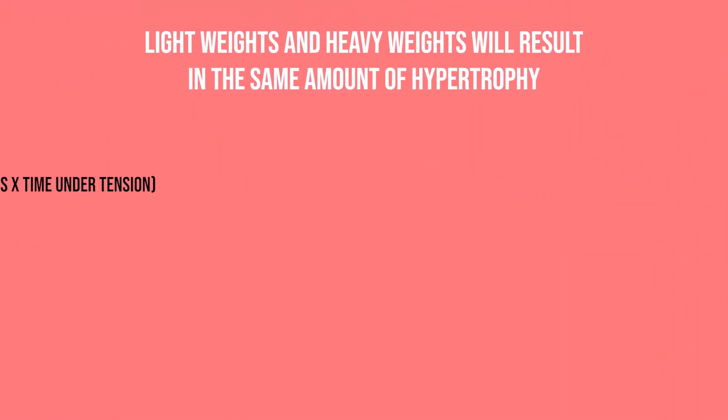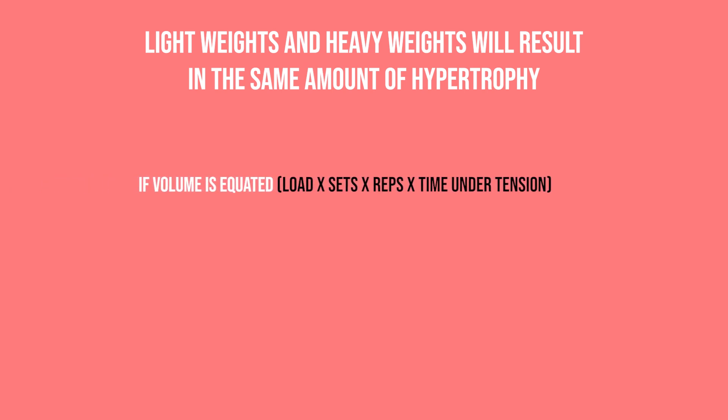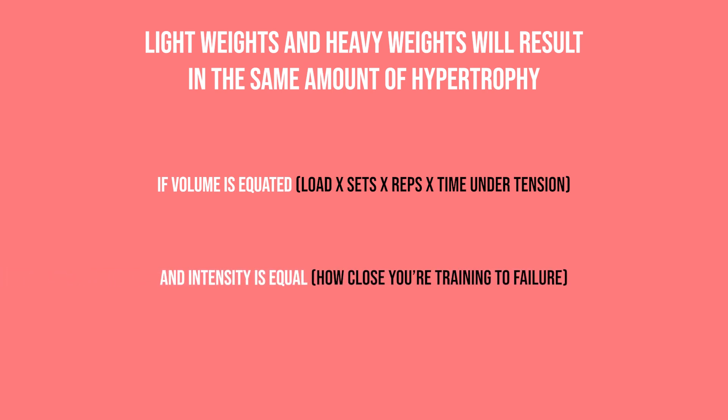After those two studies, there have been numerous follow-up studies all coming to the same conclusion: whether you're using light weights or heavy weights, they result in the same amount of hypertrophy if volume — which is load times sets times reps times time under tension — is equated, and if the intensity is equal, meaning how close you're training to failure.